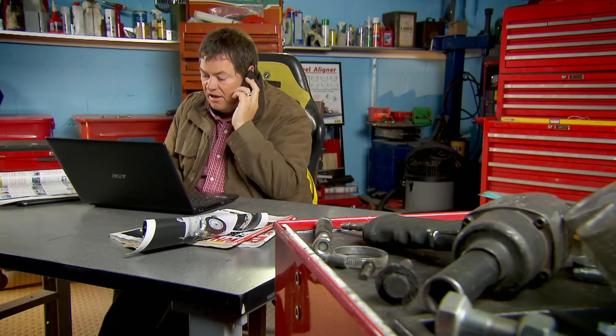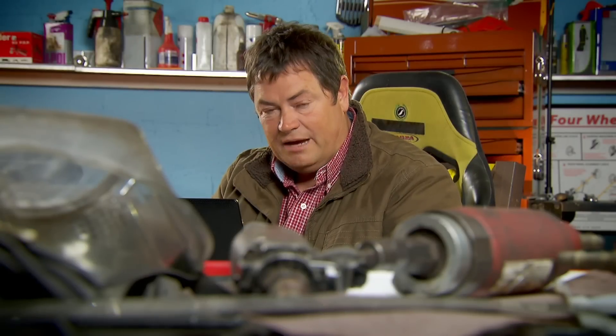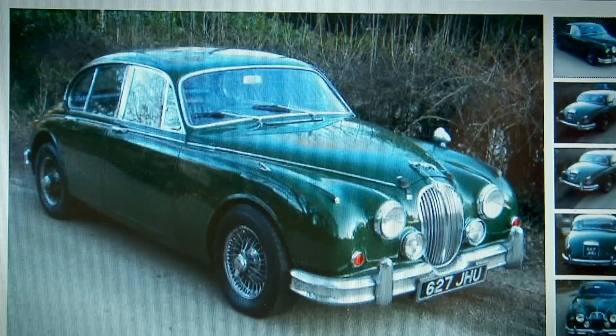I got straight through to the owner, Andrew, and from the way he described the Jag, it was clear he knew what he was talking about. What a nice chap. I've got a really clear idea about this car now — it's half done. He says the interior is very tatty, but I know you can get an interior for one of these. I definitely think this motor is worthy of a tank of fuel, so I'm going to go and see it.